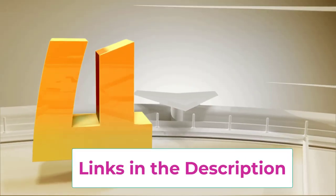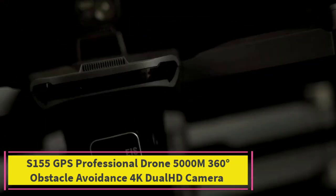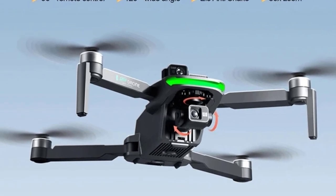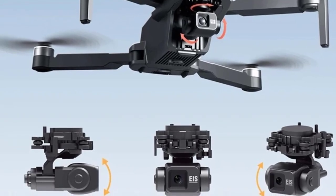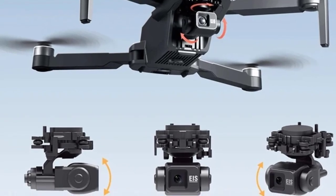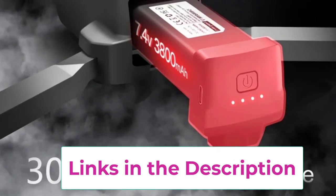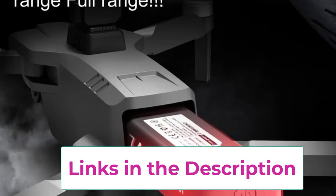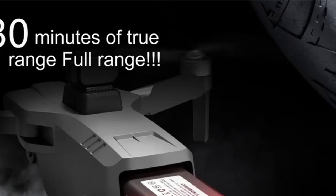Top 4: S155 GPS Professional Drone — 5000M range, 360-degree obstacle avoidance, 4K Dual HD Camera. The S155 GPS Professional Drone is a feature-packed quadcopter designed for both casual users and advanced drone enthusiasts. It boasts a 4K dual-HD camera for high-resolution photo and video capture, delivering clear and detailed imagery from the sky. With a range of up to 5,000 meters, this drone provides ample flexibility for extended flights and exploration.